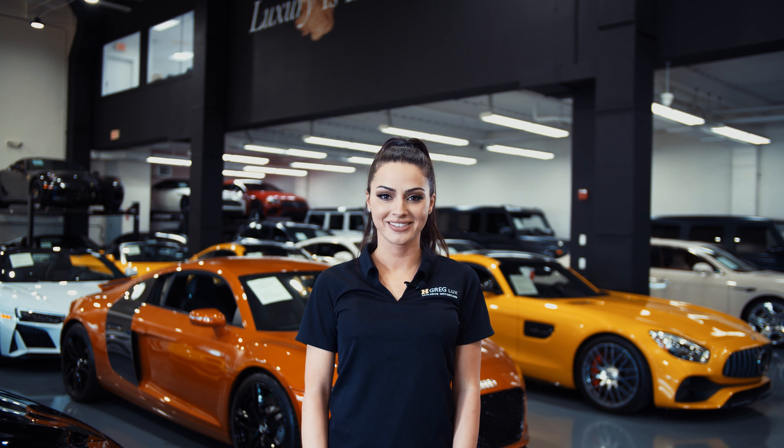Here we have a 2021 Mercedes-Benz G63. This SUV came with a clean Carfax. In this video, I'll be showing you any dents, scratches, or anywhere in terms of the SUV to the best of our knowledge.